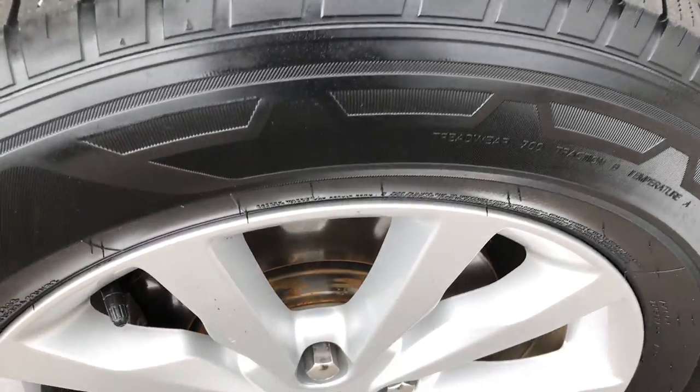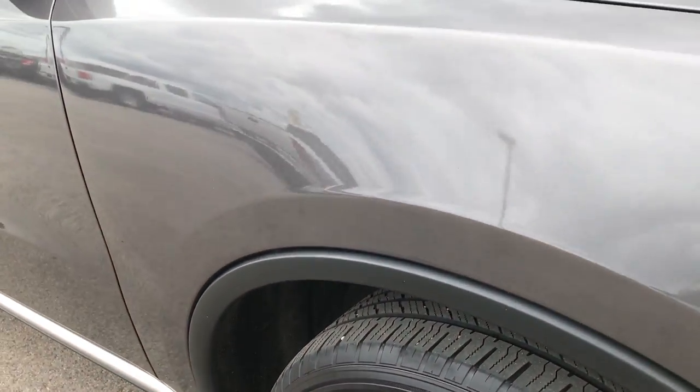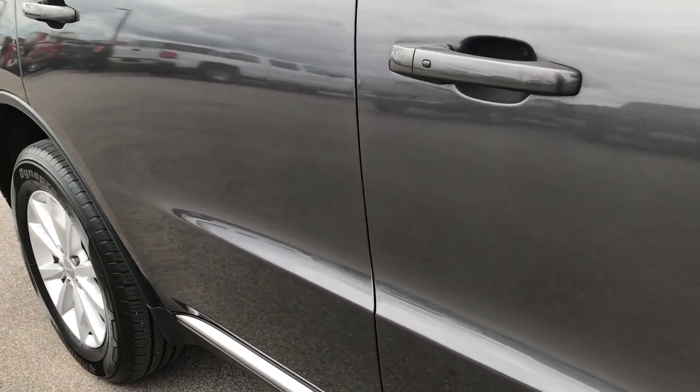The passenger side rim is in excellent condition as well — no scuffs or scrapes. As we go down this side of the vehicle, you can see just how clean the body is, how reflective and glass-like the paint is.